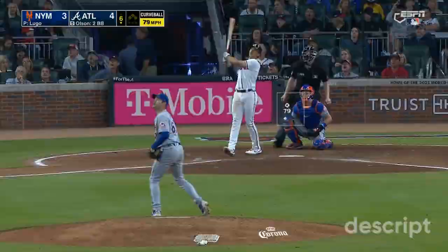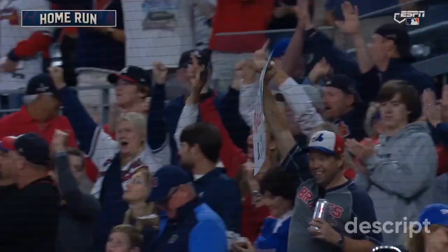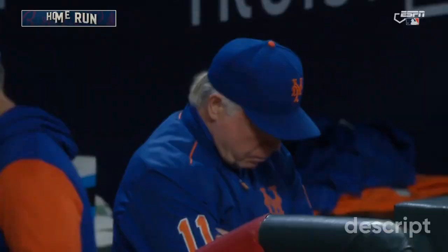Matt Olsen to right field — hit it well. He doesn't even need to watch it. It's gone. Another home run for the Braves, and Matt Olsen does it again against the Mets.